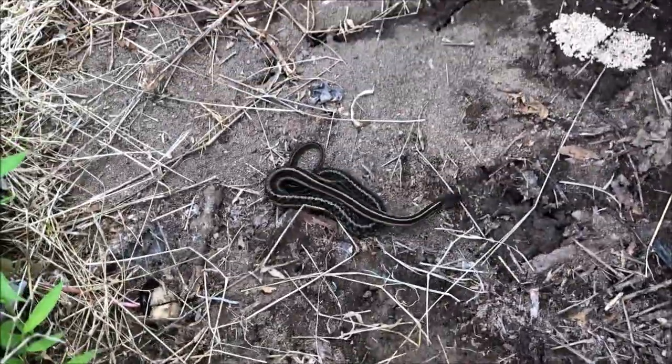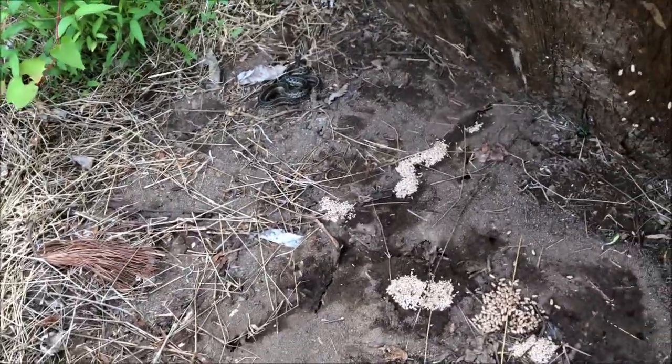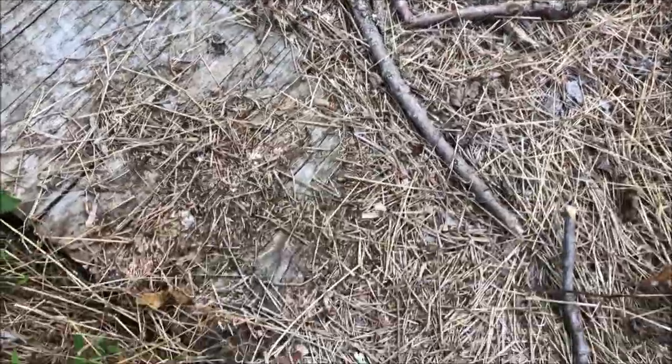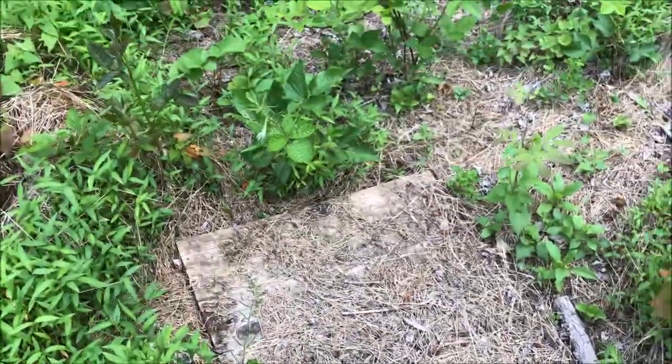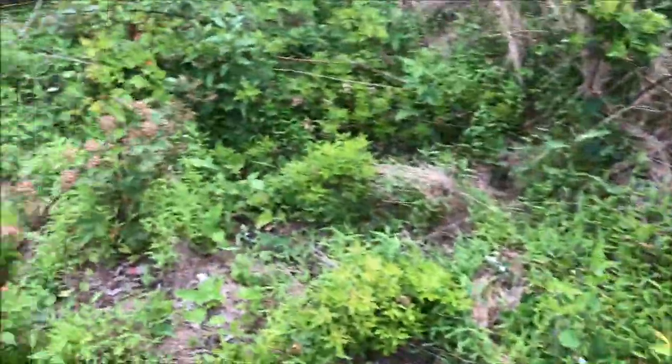Two more garters — that's another pretty one right there. Let it get out so I don't hurt it when I put the board back. Always put your boards back carefully and remember that there's more than just snakes utilizing them, so don't go crushing insects because everything has its place.